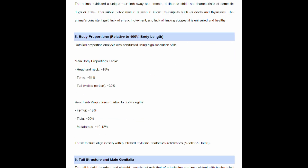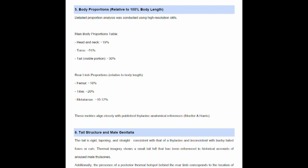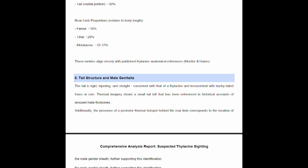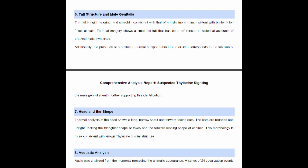The tail of the animal is rigid, tapering and straight, consistent with that of thylacines and inconsistent with bushy-tailed foxes or cats. Thermal imagery shows a small tail tuft that has been referenced in historical accounts of aroused male thylacines. Additionally, the presence of a posterior thermal hotspot behind the rear limb corresponds to the location of male genitalia, further supporting the identification of a thylacine.